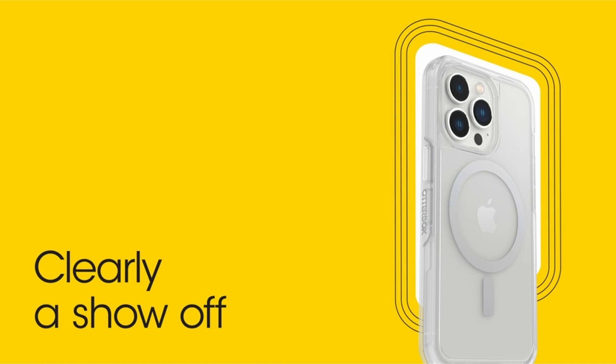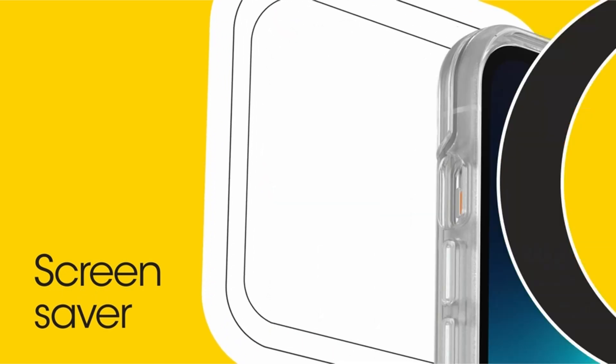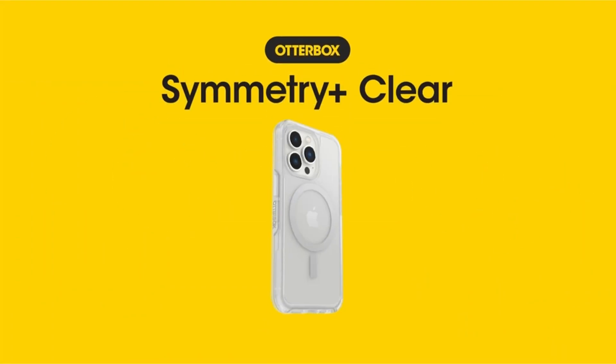So guys, this was the video about the best iPhone 14 Pro Max clear cases 2023. All the links are given in the description, do check them out. If you enjoyed the video, be sure to hit the like button and subscribe to our channel for more videos. Thank you.